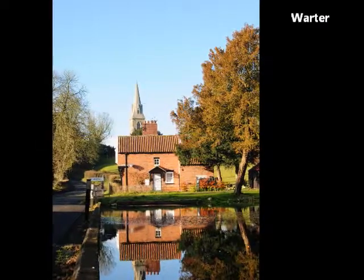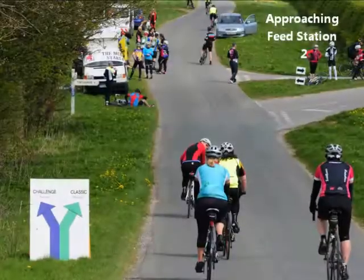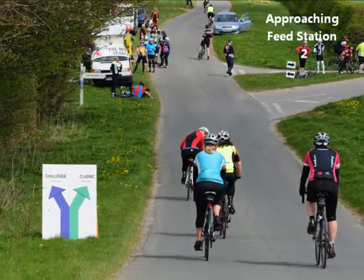This extra section to the south of the main course takes you to the picturesque village of Walter and then back up to the second feed station at Hugit, before looping back through Slednir again.